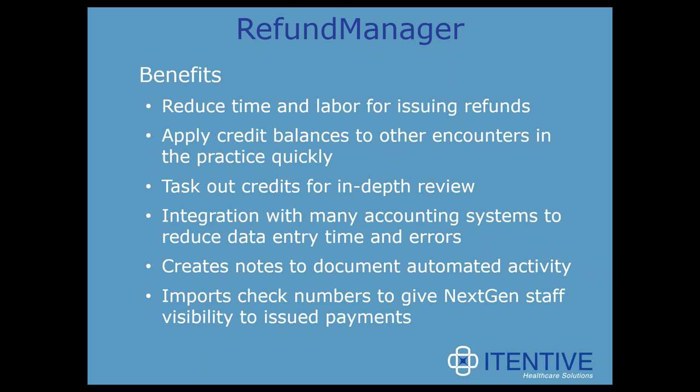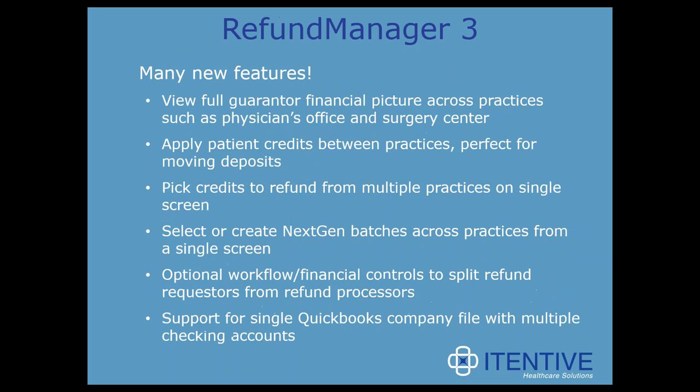Importing check numbers back into NextGen gives front office staff the ability to answer calls such as 'I requested a refund check and haven't seen it yet' — they can look it up in NextGen and confirm the check was sent on a specific date to a specific address, so calls don't have to go to the back office. For organizations with multiple practices, Refund Manager is multi-practice aware, so you can see the total financial picture across all practices for a particular individual.